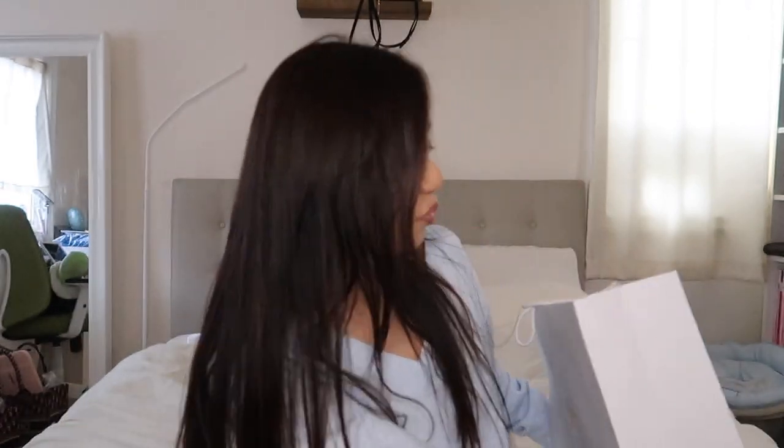Hey guys, welcome back to my channel! So we have the long-awaited bag reveal. I did get this bag two weeks before my birthday and it was sitting there. After my Fendi baguette bag shopping haul and my little Dior vlog — that's actually the day I got this bag — but I didn't open it until the night of my birthday because in my household we don't open presents until after cake. So I did open this already, so it's more of a bag reveal, less of a bag unboxing.